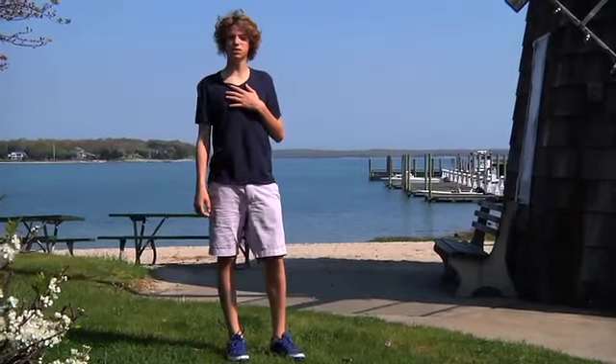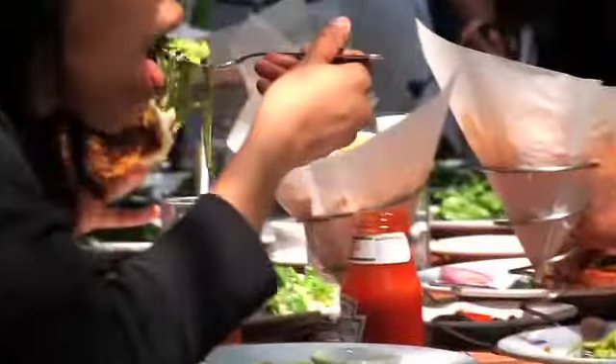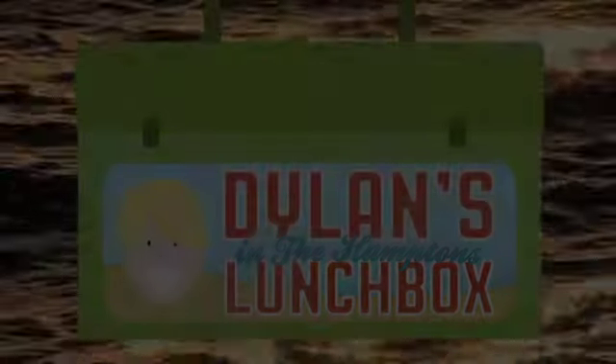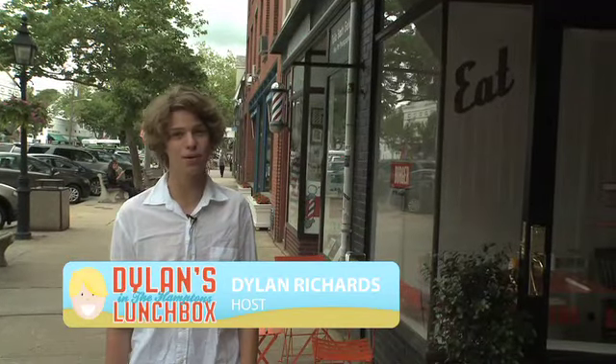This is Dylan's Lunchbox and I'm your host Dylan Richards. I'm always hungry and I'm always looking for a great healthy meal. Follow me as I tour the Hamptons. I'm in Sag Harbor at LT Burger, a high-end burger restaurant that has many organic options. Let's go check it out.